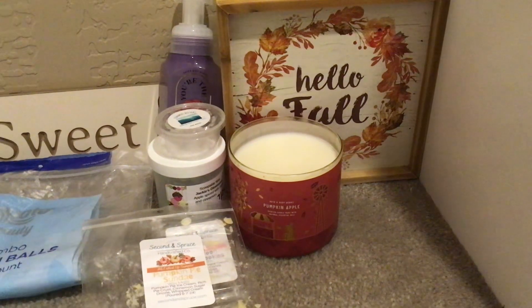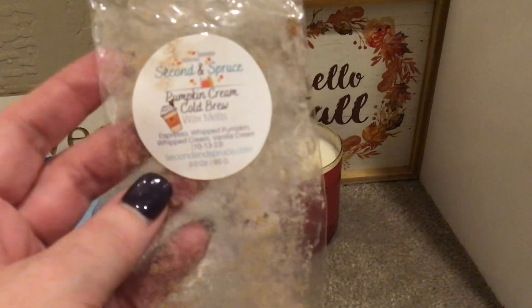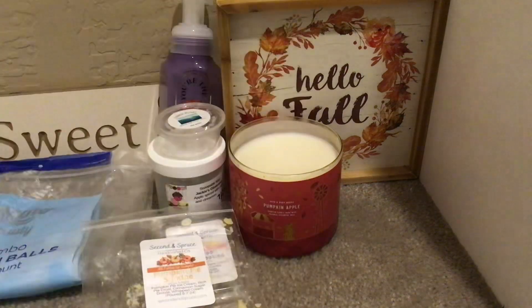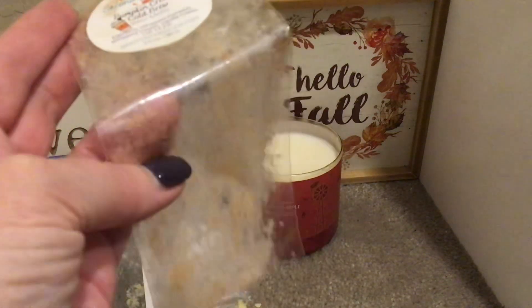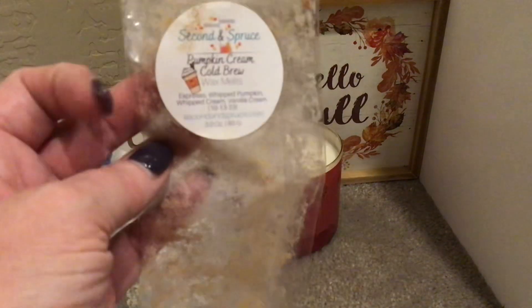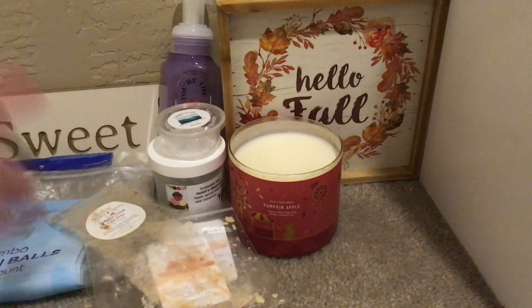Pumpkin Cream Cold Brew from Second and Spruce — this one was from last year, October 13th. I had about half of this snap bar left. It's espresso, whipped pumpkin, whipped cream, and vanilla cream. I warmed what I had left in my kitchen and dining room one morning and it was delicious.